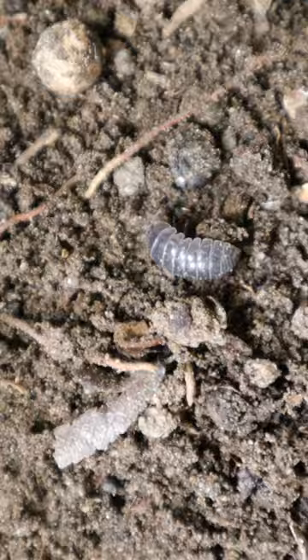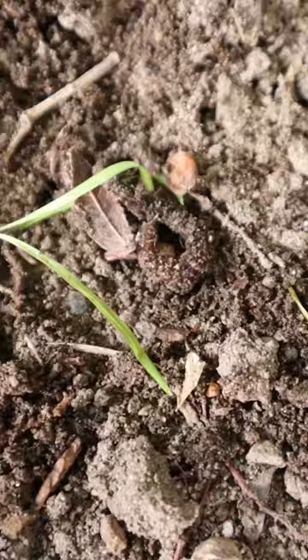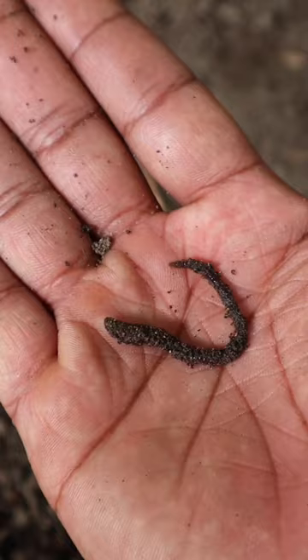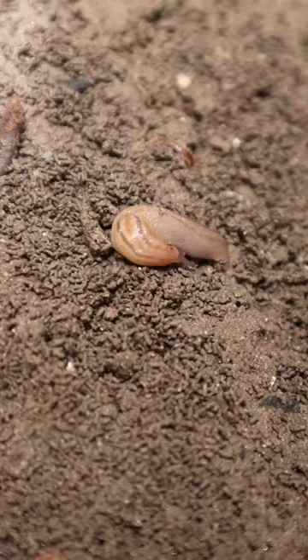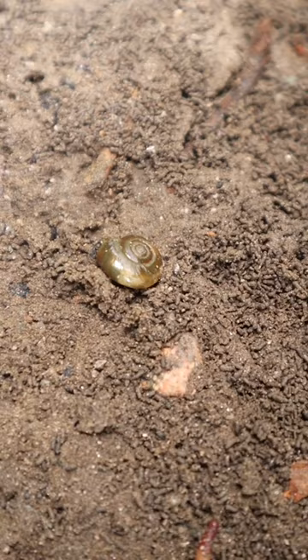Plant roots help protect soil from erosion. Small arthropods like pill bugs help break down organic matter to speed up decomposition. Earthworms assist in aerating the soil to improve drainage and air circulation. Slugs and snails provide nitrogen-rich waste to enhance soil nutrition.